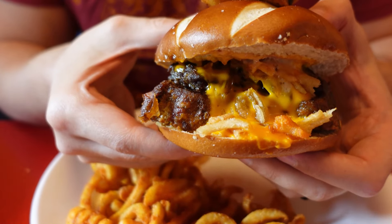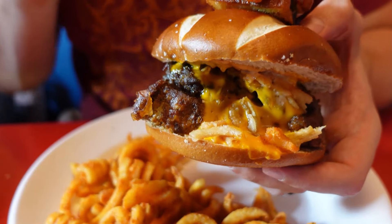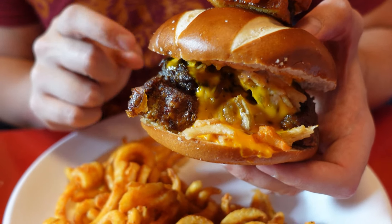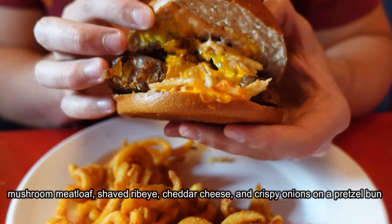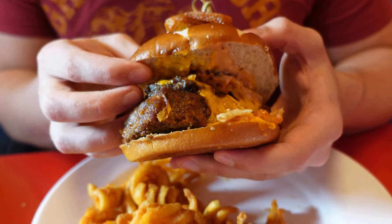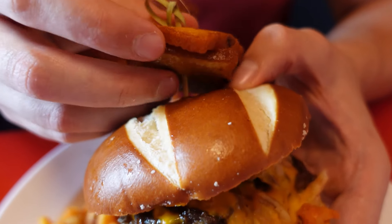Ladies and gentlemen, the Roast Beast. This is what I've been waiting to come back for. There's meatloaf on it — so it's like a meatloaf sandwich. It's a mushroom meatloaf, shaved ribeye, cheddar cheese, and crispy onions on a pretzel bun with curly fries. You can also substitute for gluten-free buns. And then there's a little mini grilled cheese-type sandwich on top.